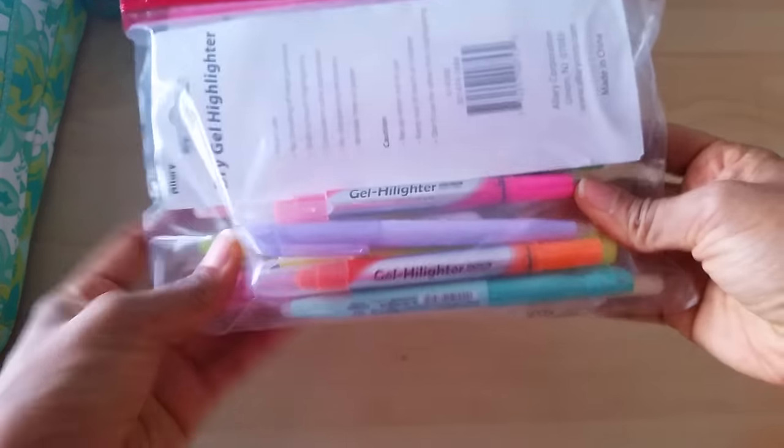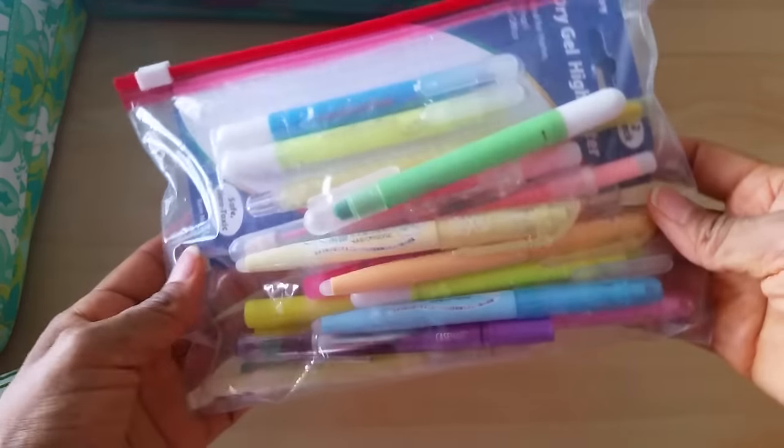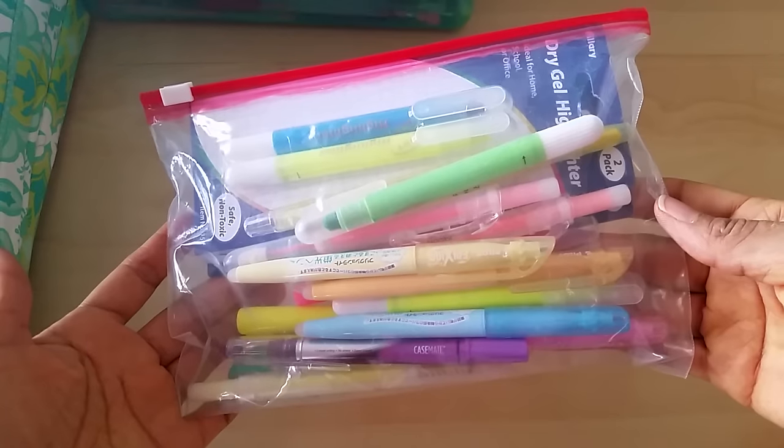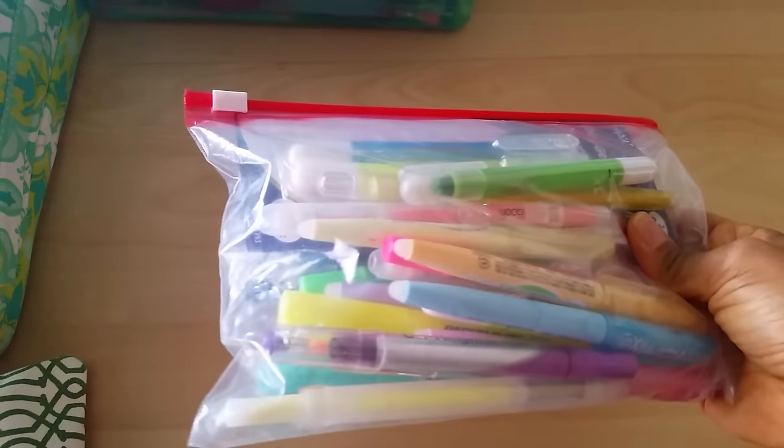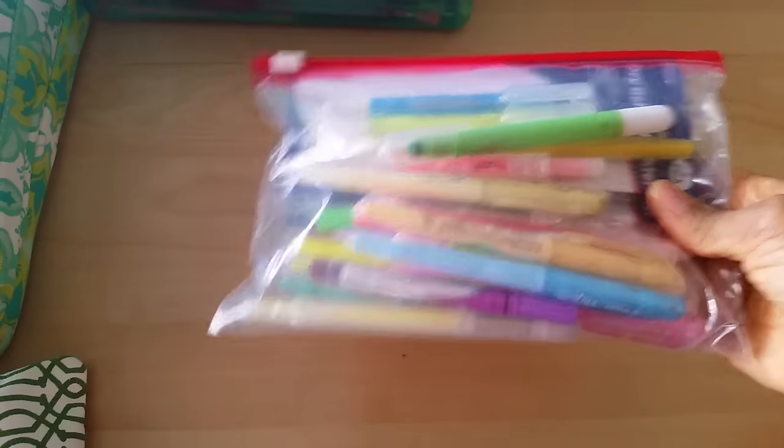The first thing you guys saw was probably this little ziploc baggie. I did a video on my favorite highlighters, so this is where I keep all the highlighters that I use.